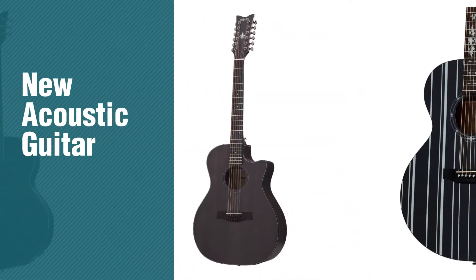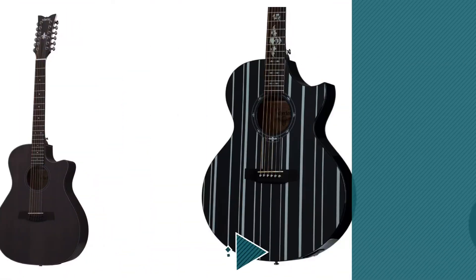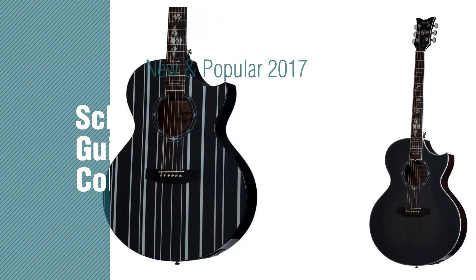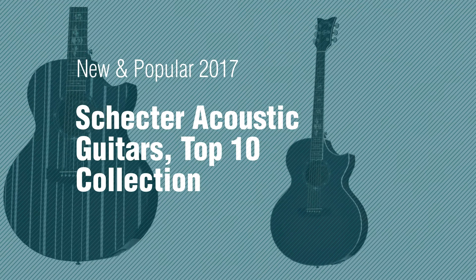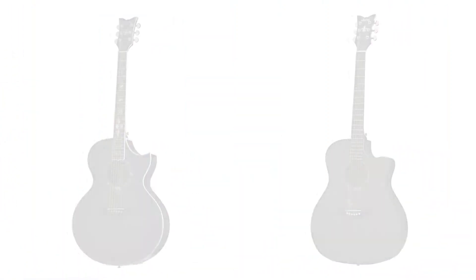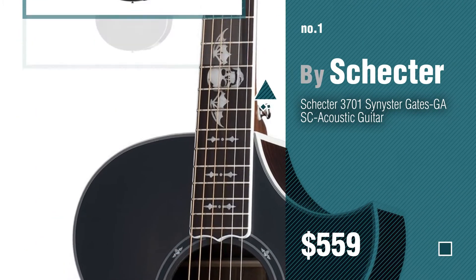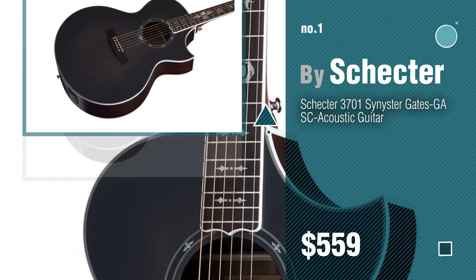If you're looking for a new acoustic guitar, here's a collection you've got to see. New and popular 2017: Schecter Acoustic Guitars Top 10 Collection. Number 1, Most Popular by Schecter. Watch this video and get inspired.